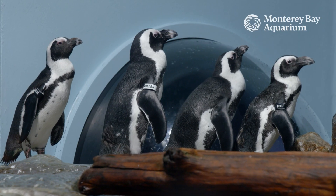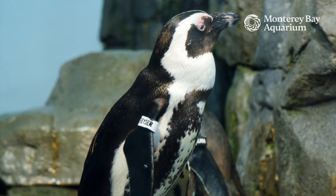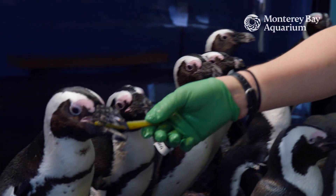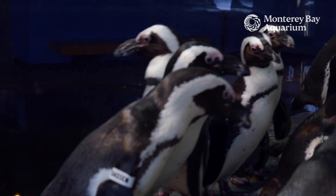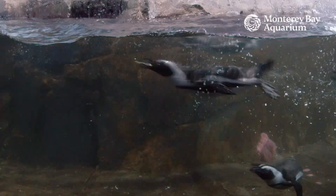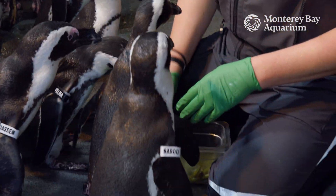You can tell all of our penguins apart by their name bands. Sometimes you can actually tell by their voice. We feed our penguins several types of sustainable seafood, but in the wild they would eat anchovies and sardines.